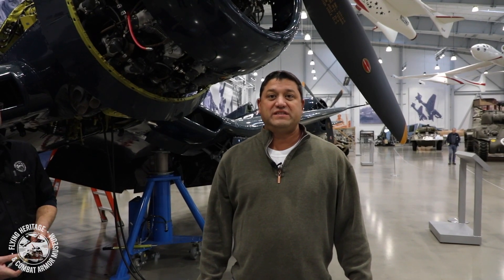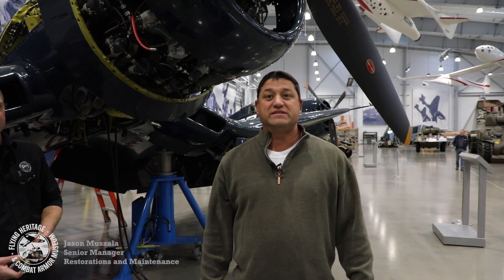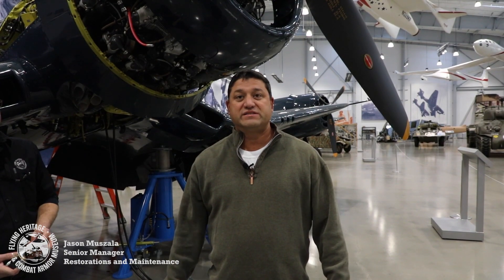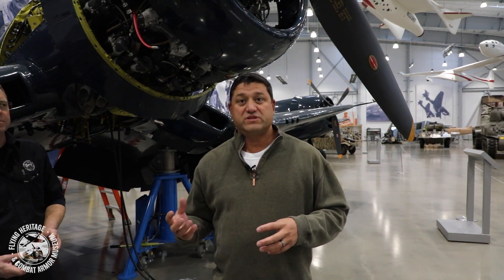Hi, welcome back to the FHCAM annual inspection series. Today we're covering the engine section of the FG1D Corsair. During the engine inspection, there are many systems that are covered — not just the engine itself, but also all the adjacent systems and accessories, including reservoirs. Basically everything from the firewall forward.